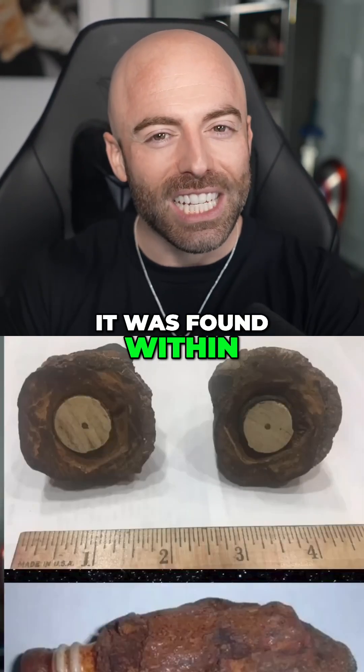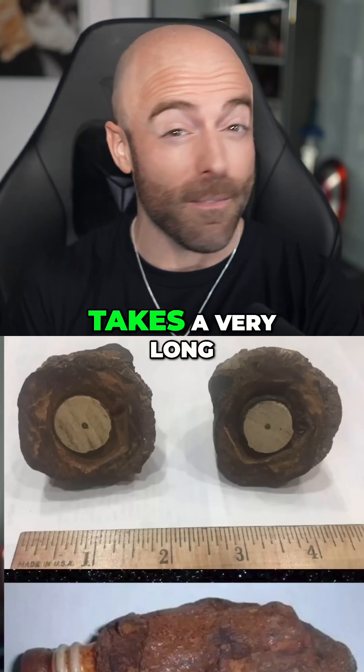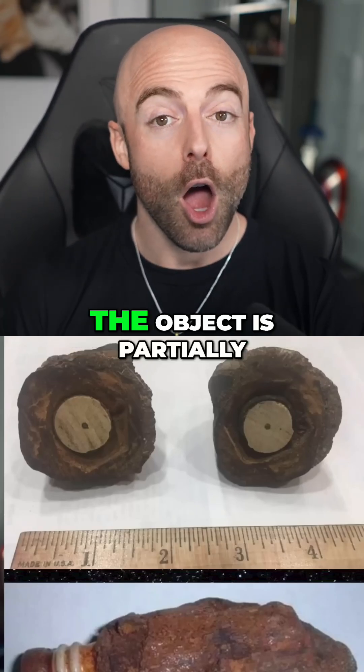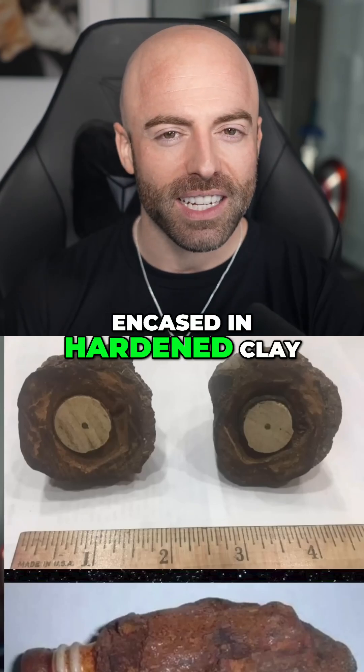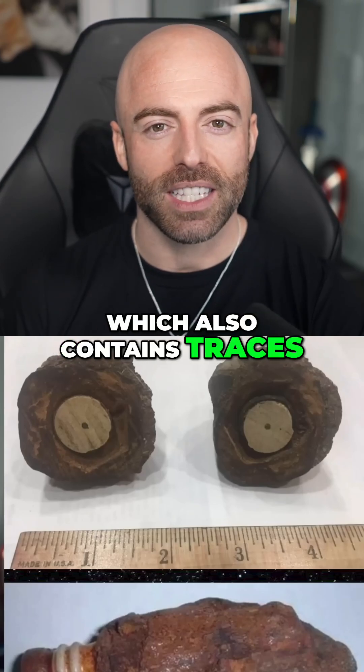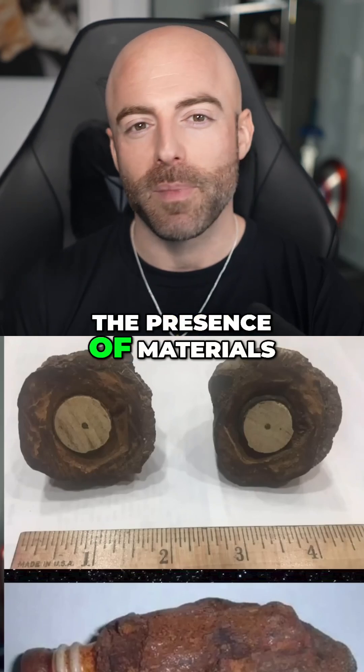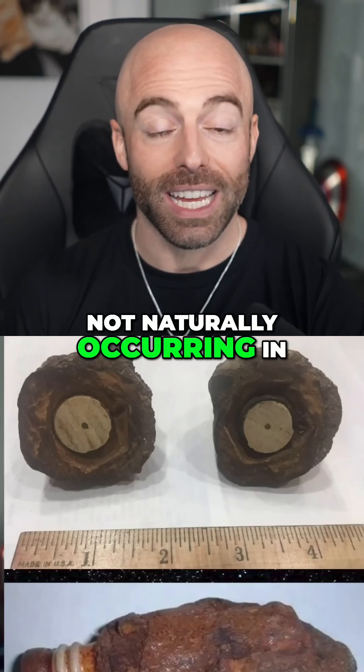But the fact that it was found within a geode — a rock formation that takes a very long time to form — makes its presence even more puzzling. The object is partially encased in hardened clay, which also contains traces of metallic elements. Some analyses have suggested the presence of materials not naturally occurring in the region.